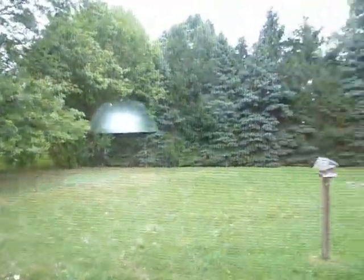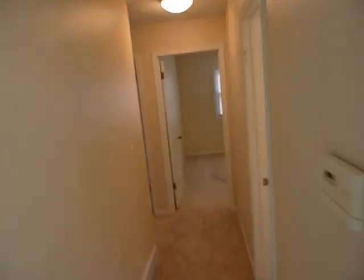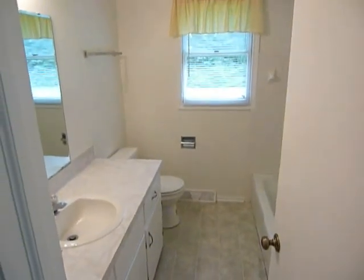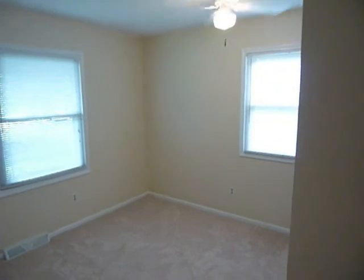Nice pine trees in the back and a fire pit out there. Down the hallway of this very typical ranch-style home, we have a full bath and three bedrooms, again all with new carpet and fresh paint.